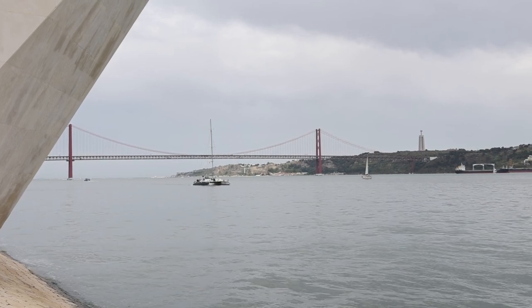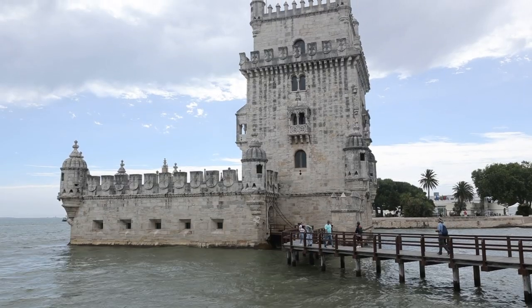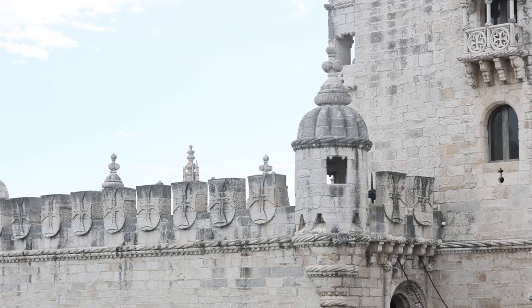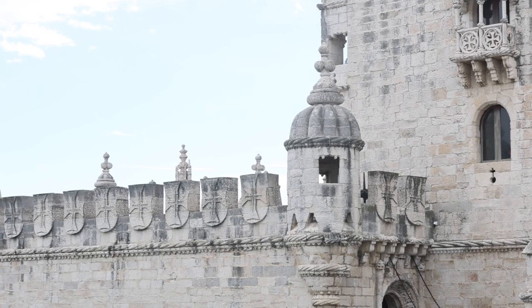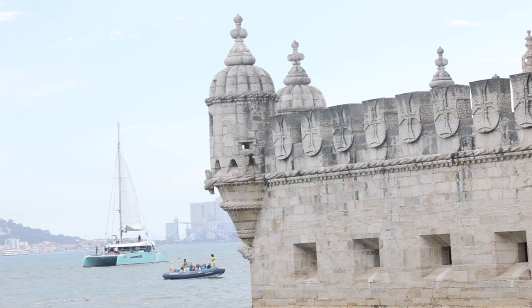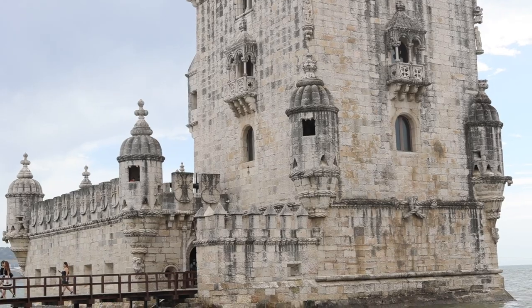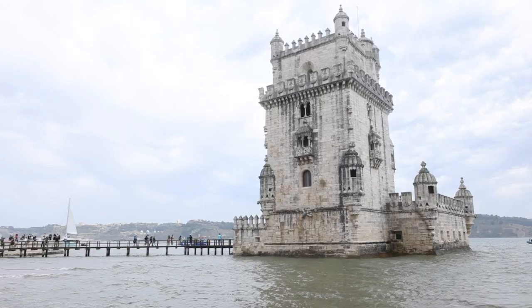Just a stone's throw away is the iconic Belém Tower, a UNESCO World Heritage Site built in the early 16th century. This fortress once guarded the entrance to Lisbon's harbor, and its intricate Manueline style architecture with maritime motifs and turrets tells the story of Portugal's age of exploration.